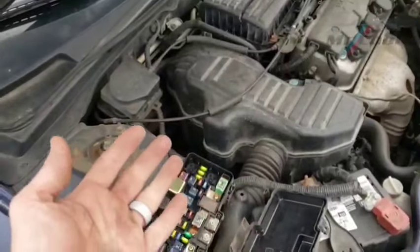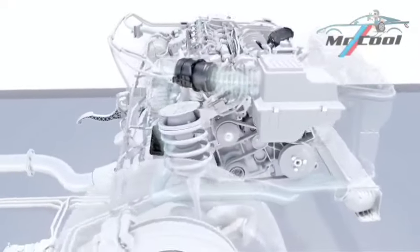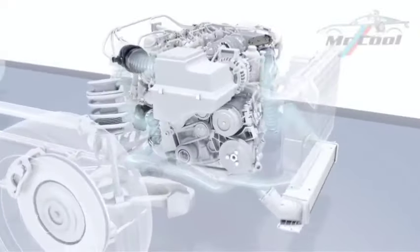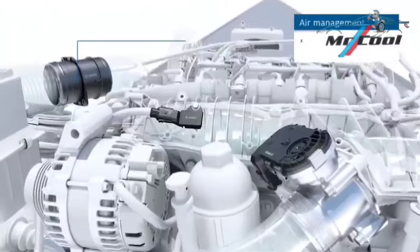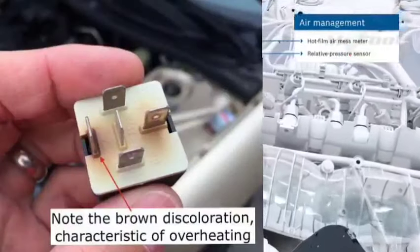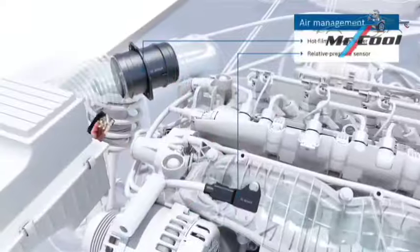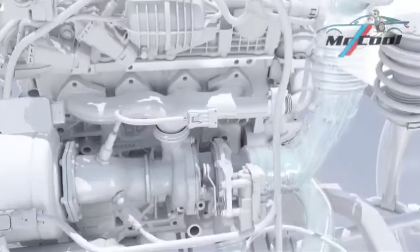Symptom 18: Car shuts down and starts right back up. If you notice that your vehicle shuts down after hours of operation, or suddenly shuts down while driving and then starts right back up, this may be indicative of a bad fuel pump relay that is malfunctioning sporadically. Troubleshooting: If your fuel pump relay is a 4-pin type, you can bypass it using a paper clip and do another test drive. If the issue goes away, go ahead and replace your fuel pump relay.